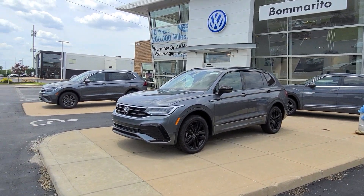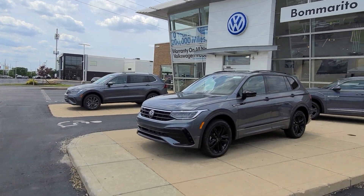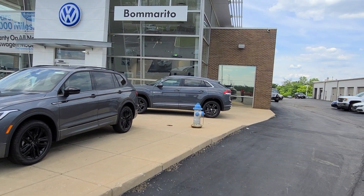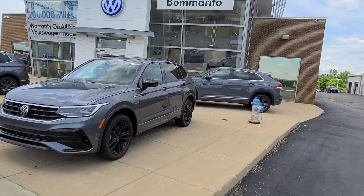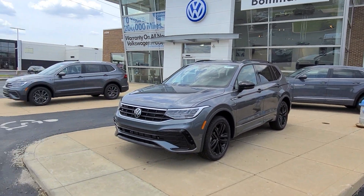Hello guys, this is Reeves from Bomberito St. Peter's Volkswagen in St. Louis, and I'm showing you three different shades of gray. Right now Volkswagen seems to be really proud of their gray color, so they're sending a lot of them.